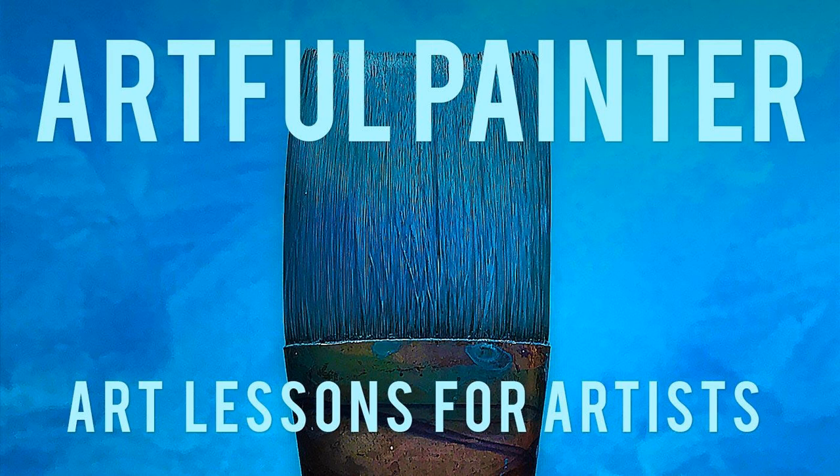This is The Artful Painter, art lessons for artists, collectors, and people who love art. I'm on a journey to learn how to paint, and you are invited to join me on that journey. The goal for The Artful Painter is to share the what, why, when, how, and where and who of painting.